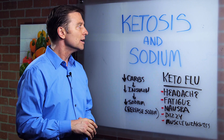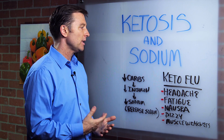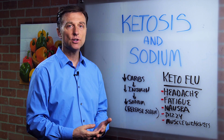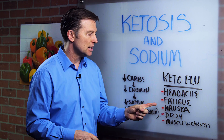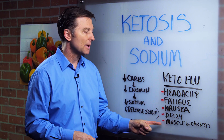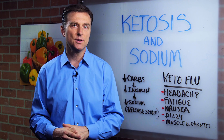Hi, guys. I want to share with you some interesting information on ketosis and sodium. Here's what happens. Sometimes when you get the keto flu, when you're adapting, when you're just starting out, you get a headache, you get fatigue, nausea, dizzy, muscle weakness. These are all classic symptoms of a sodium deficiency.